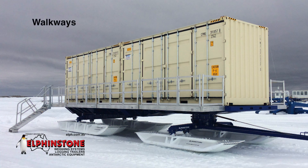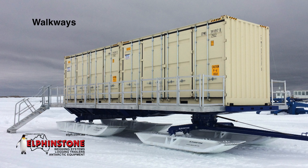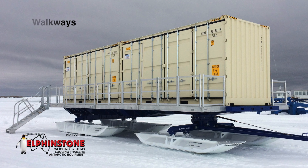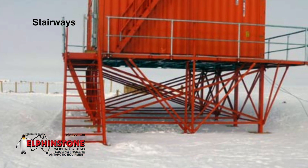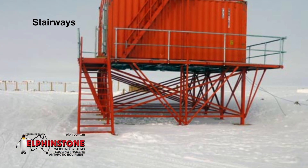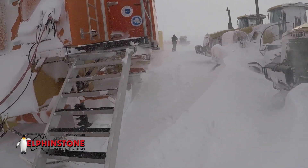Walkways are modular in construction with a simple in-field bolt-together design and are supplied with safety handrails. Stairways are designed to integrate with the modular ISO baseframes and walkway, and also feature a simple in-field bolt-together design. Stairs can be folded up or slid away with handrails.